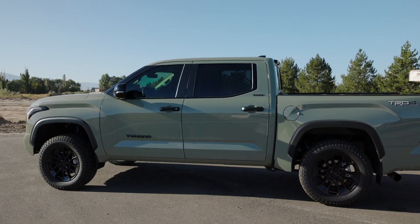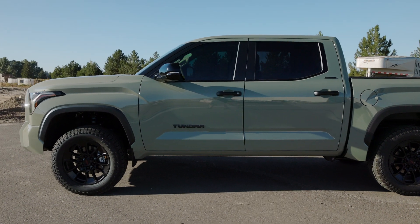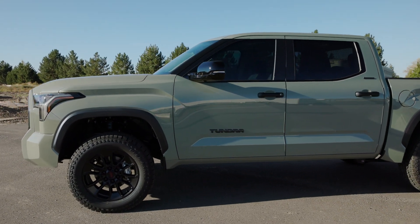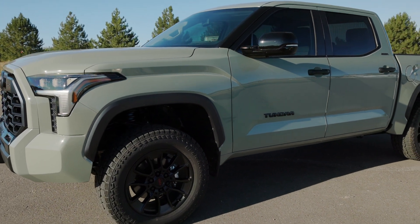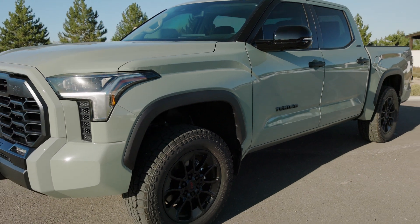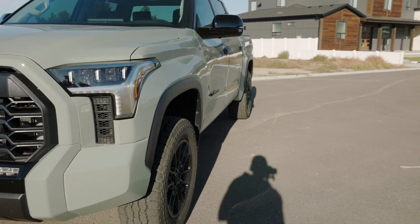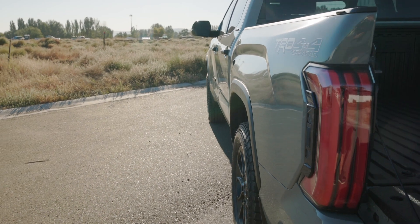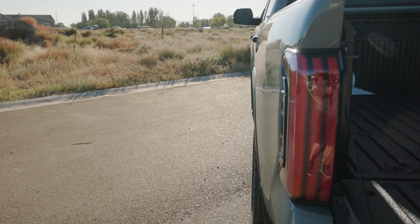These stock TRD wheels don't have any offset, so if you're wanting to go with 35s or bigger tires without any modifications then you're going to have to get different wheels that have offset on them. But I wanted to save some money and I do like the look of these wheels. They don't have much offset at all — you can see right there the tires barely stick out.